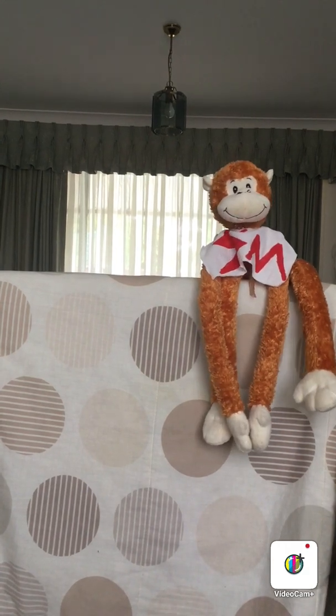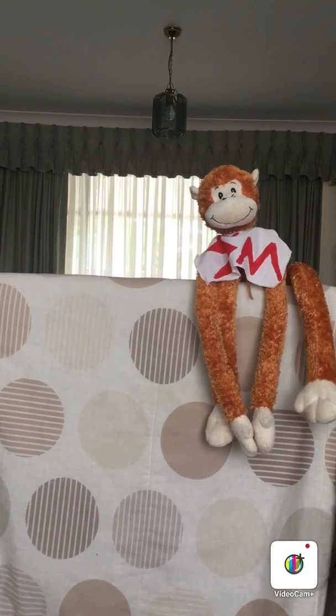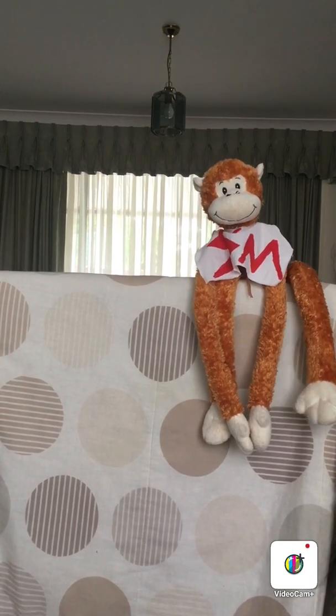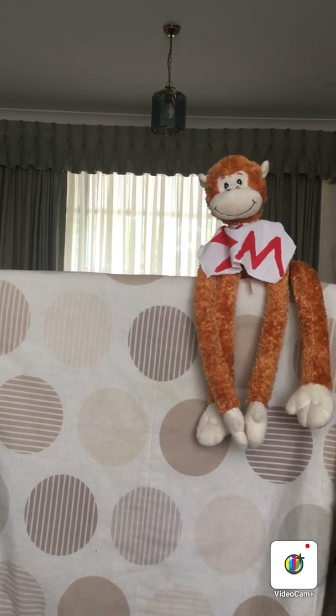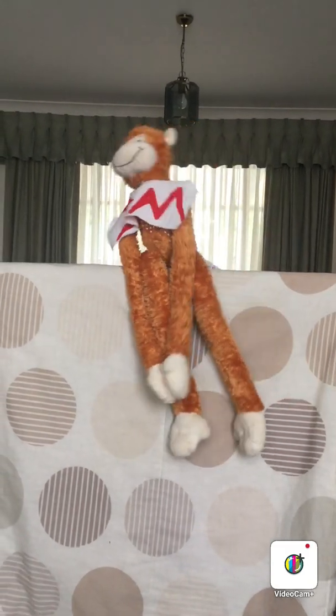Science Monkey, would you like to try and find some soluble and insoluble materials around our house to show the girls and boys? Okay, off you go then Science Monkey. So off she flew around the house to find some soluble and insoluble materials.